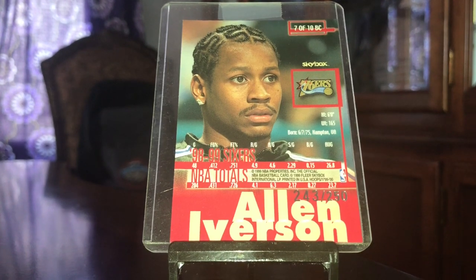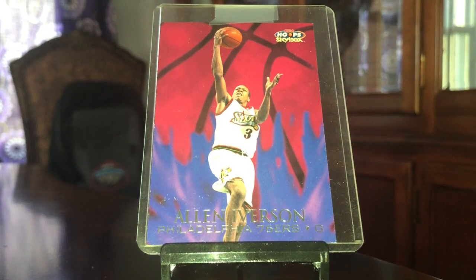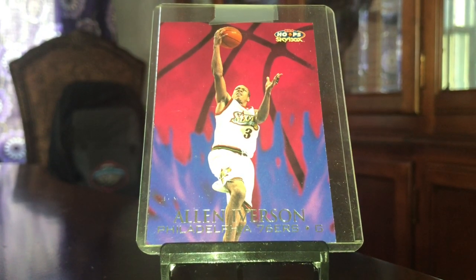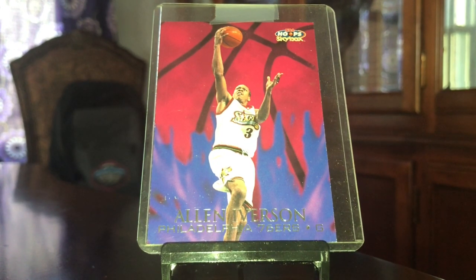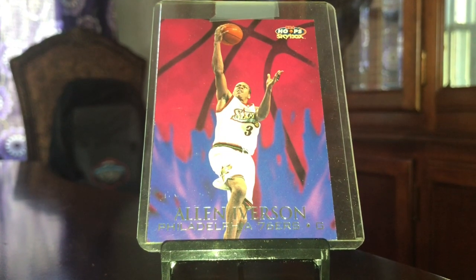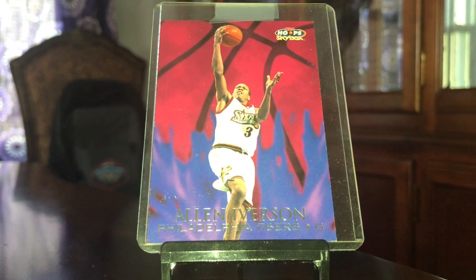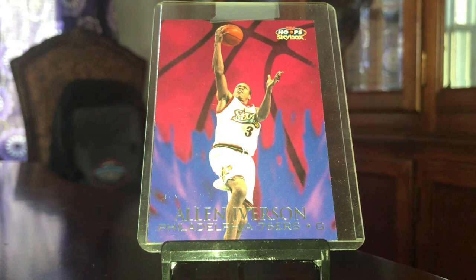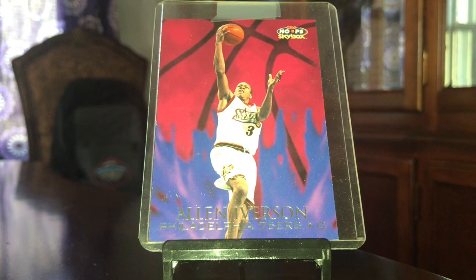You might be looking at this saying, why do you have scotch tape on it and why is there no penny sleeve? This is the same case that this was actually shipped to me in back in 1999. So it's been in the same case — probably not the best thing for the condition of the card, but I like having it. It's a PC card that's not going anywhere, so I like having it in its original packaging. I still have the original packaging slip from the Fleer Skybox company. Love it.